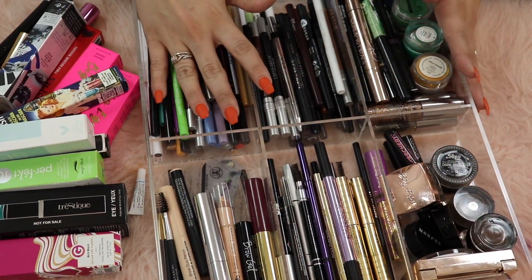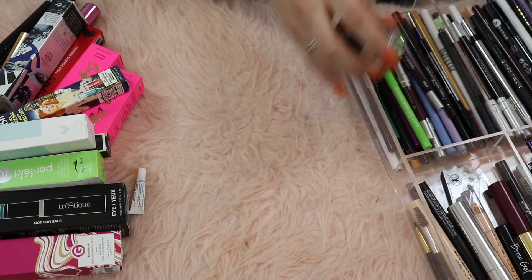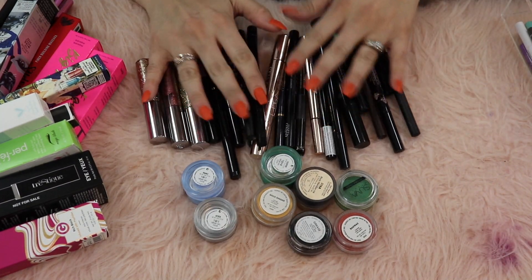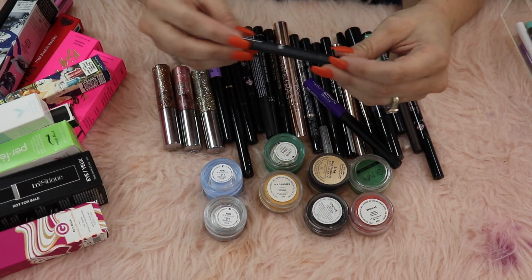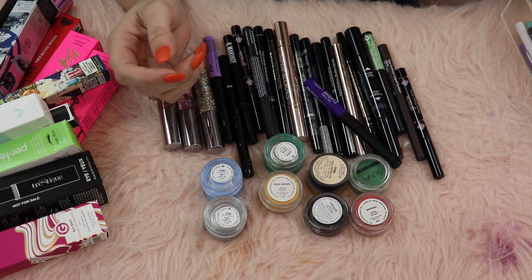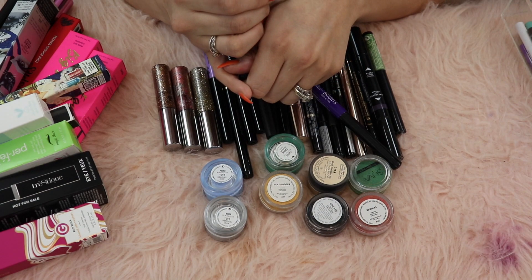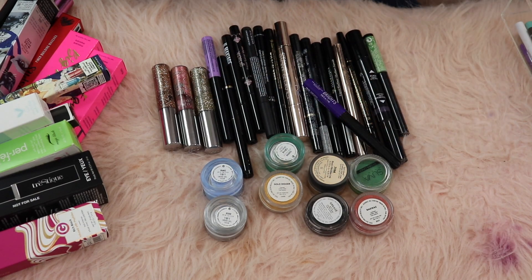Let's take a look at eyeliners starting with this section here - liquid, creams, and glitter eyeliners. The Sally perfectos liner I really like, I'm gonna hang on to this. The lactic liner precision liner I like that one too. This is the Araceli brown eyeliner and normally if I use a liquid liner it's black, so this one I'm gonna go ahead and pass along.